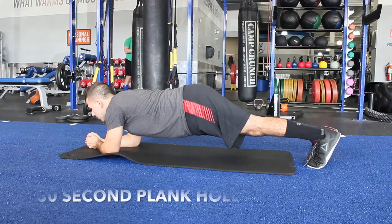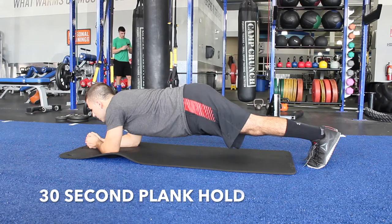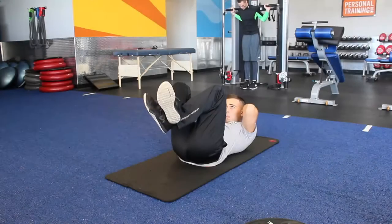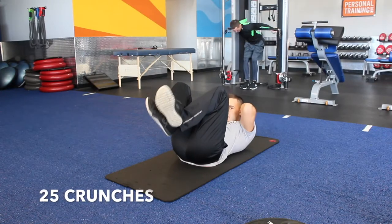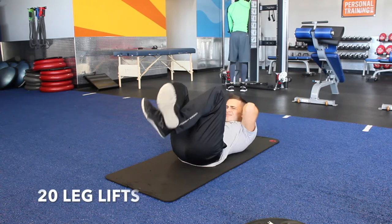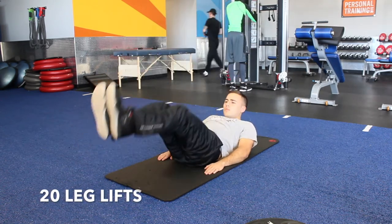Here's the ab circuit, guys. It's going to be three rounds. You're going to start off with a 30-second plank hold, and then get right into 25 crunches and 20 leg lifts. You should do the crunches and leg lifts without any rest — don't put your feet down. Between the planks and the crunches you could have a little rest, but the crunches and leg lifts should be no rest.